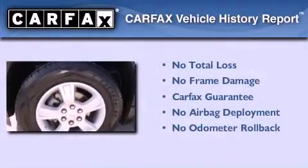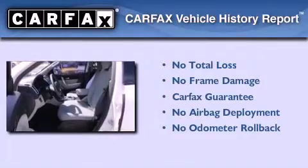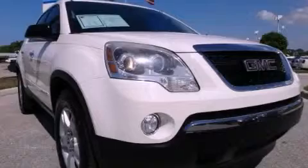Not to mention that this GMC qualifies for the Carfax Buy Back Guarantee. We invite you to contact us today to learn more about this vehicle.